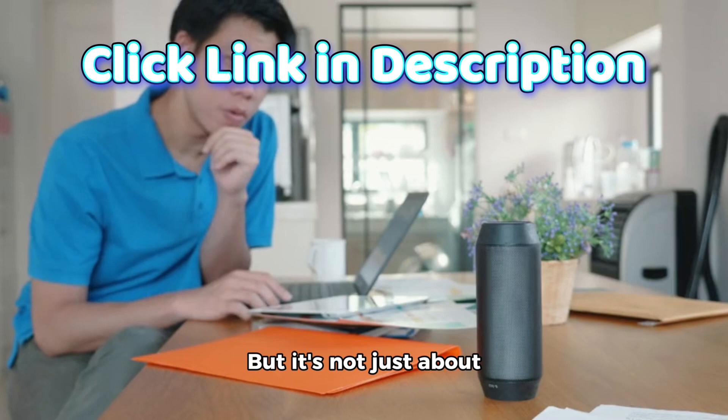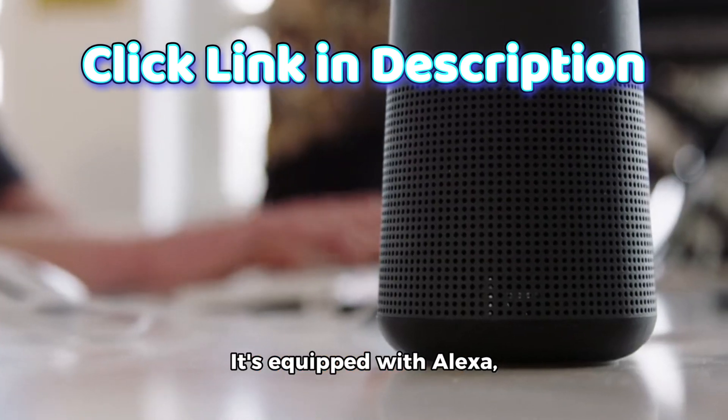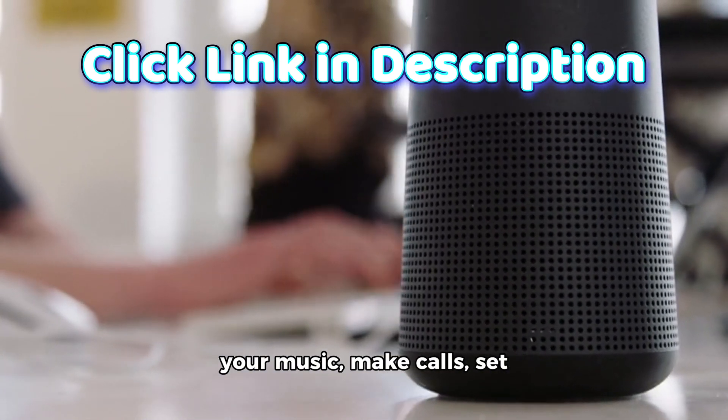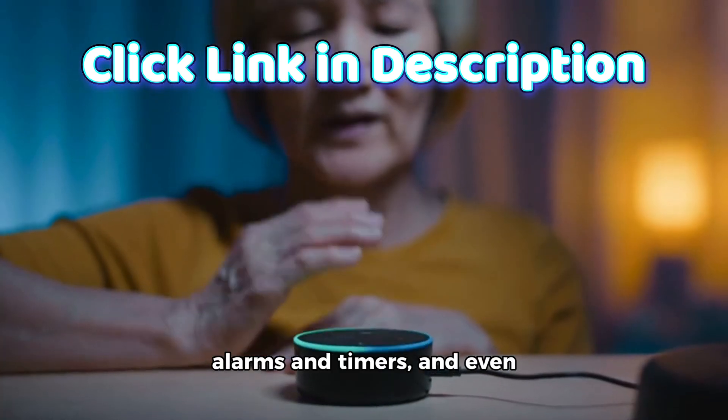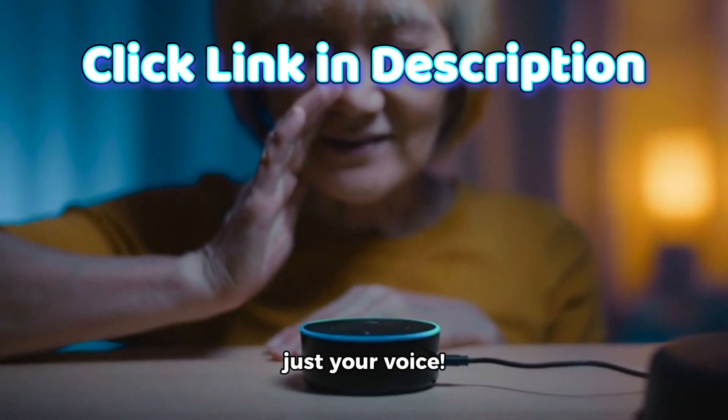But it's not just about looks — the Echo Pop is also a powerful device. It's equipped with Alexa, Amazon's virtual assistant, which means you can control your music, make calls, set alarms and timers, and even ask for the latest news and weather updates, all with just your voice.